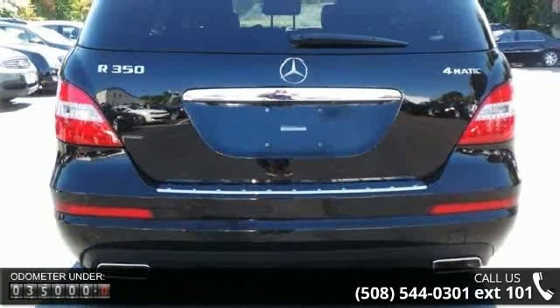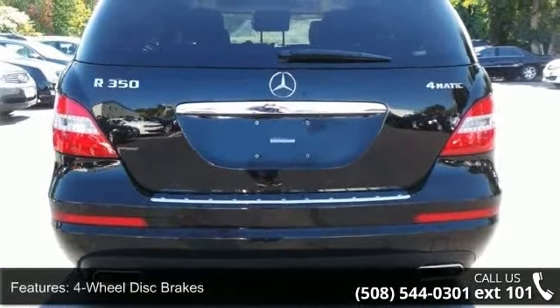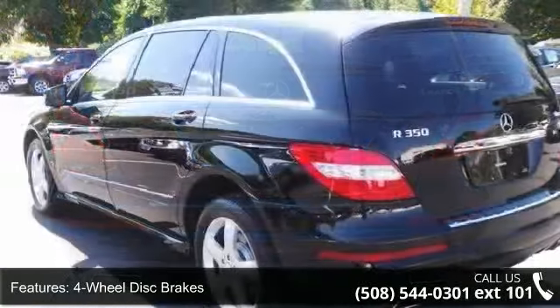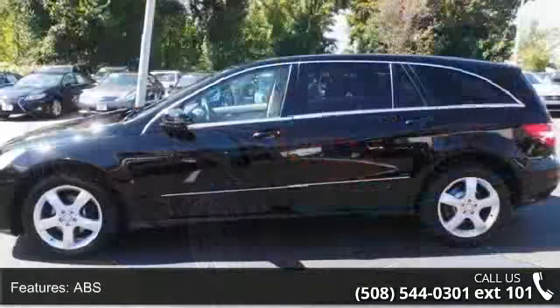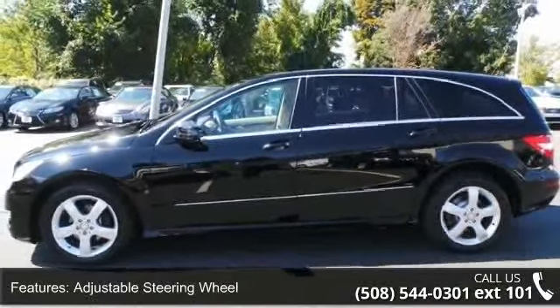This vehicle's top features include 4-wheel disc brakes, ABS, adjustable steering wheel, air suspension, all-wheel drive, aluminum wheels, auxiliary audio input, Bluetooth connection, and brake assist.